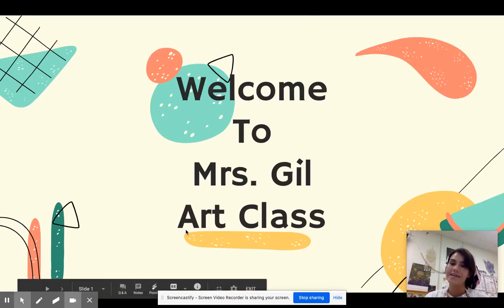Hello Wildcats, welcome to art. My name is Mrs. Gill and I'm going to be your art teacher.